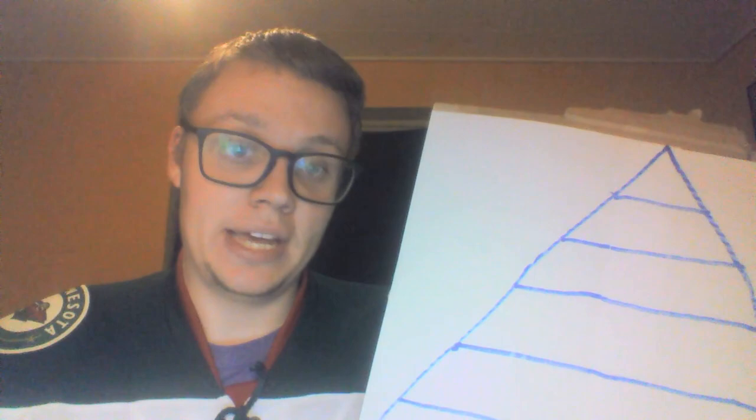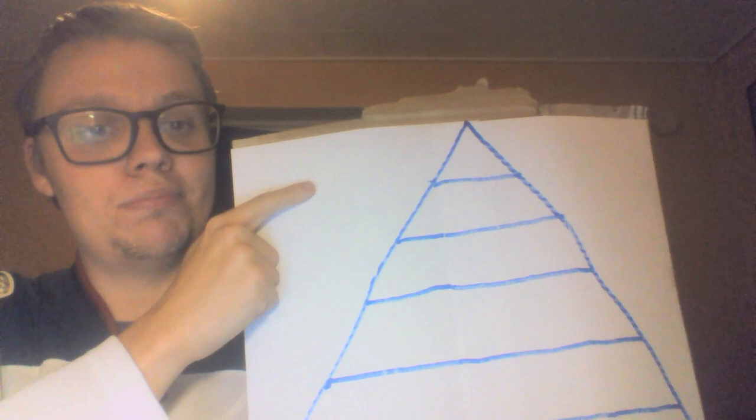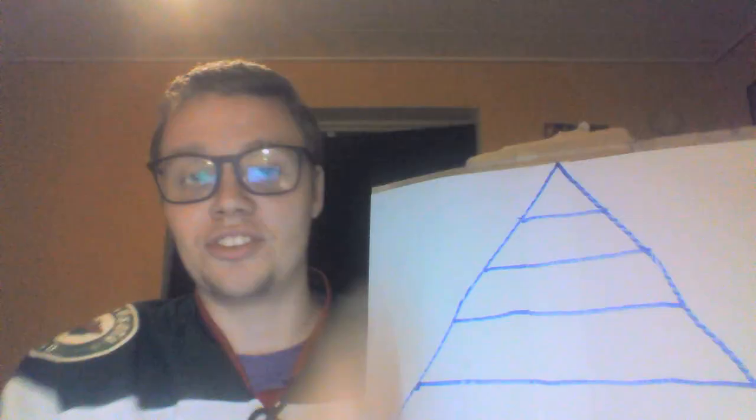And in number one for the Minnesota Wild — were you expecting me to say anything? No. I don't have anyone in Tier 1 for the Minnesota Wild. This tier is just for the absolute best prospects in the league, and I don't think Minnesota has one of those yet. I think they have someone who's close, but not quite there. So Tier 1: nobody. We can scratch that off with a big X.